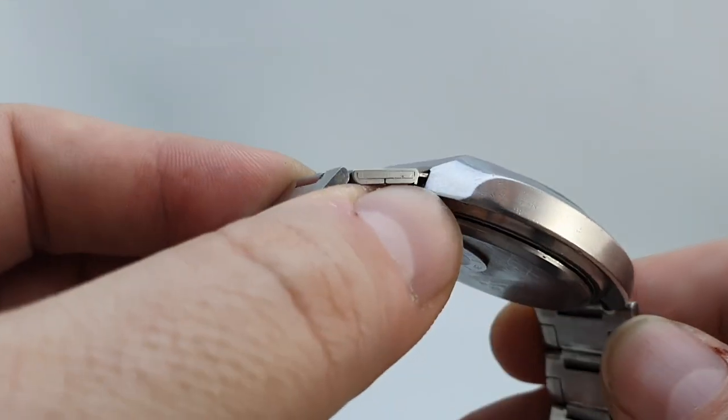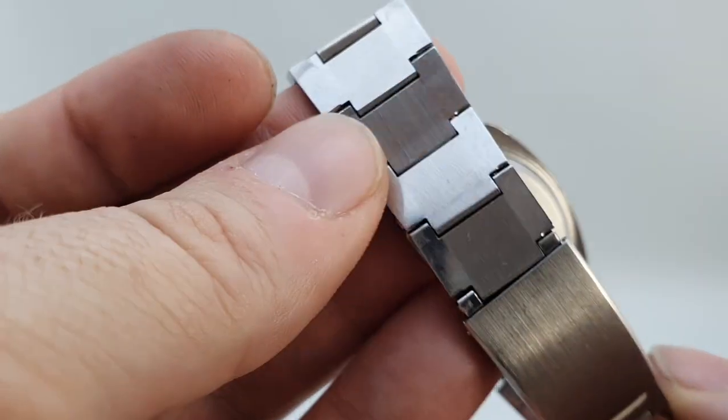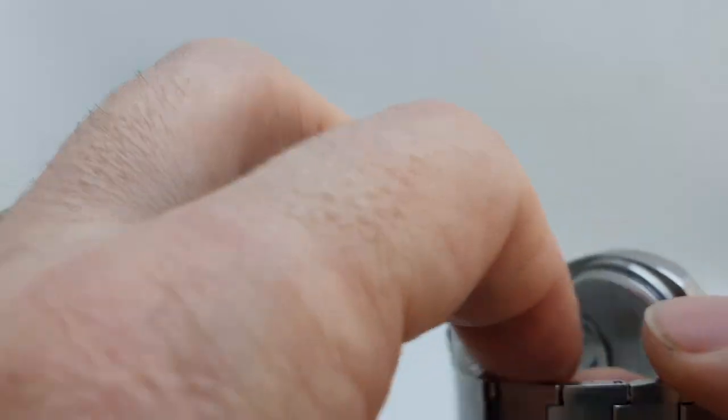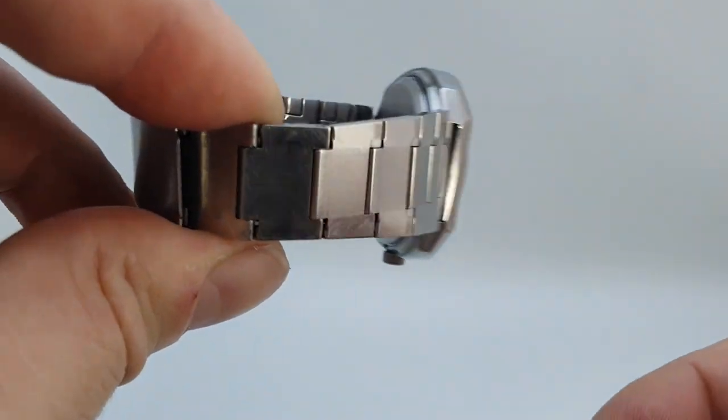The case is all stainless steel. The bracelet isn't signed but it's of a nice quality — the links are quite closely connected. There's little to no stretch in the bracelet at all.